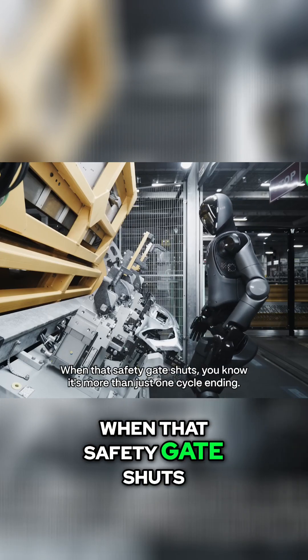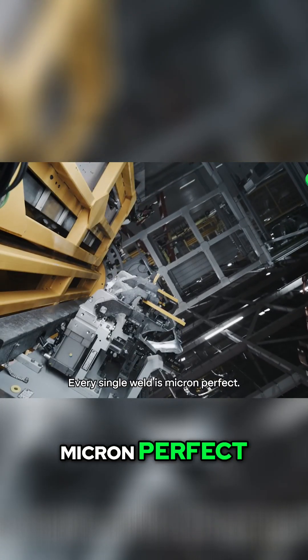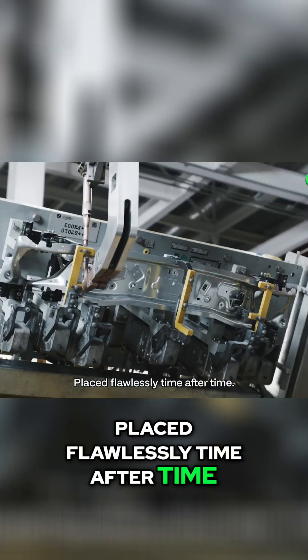When that safety gate shuts, you know it's more than just one cycle ending. Every single weld is micron-perfect, placed flawlessly, time after time.